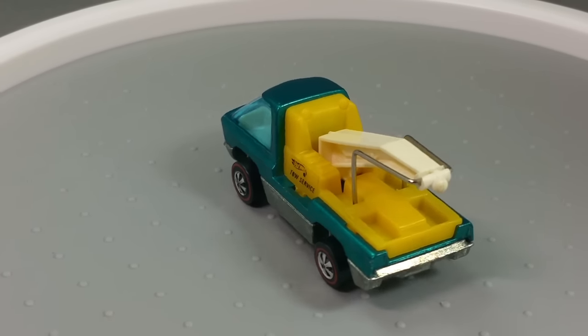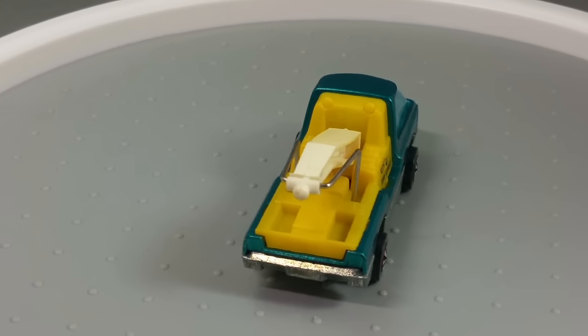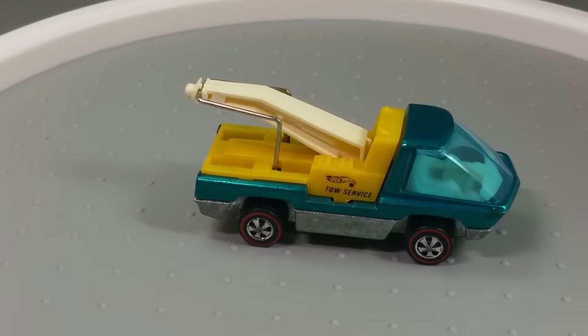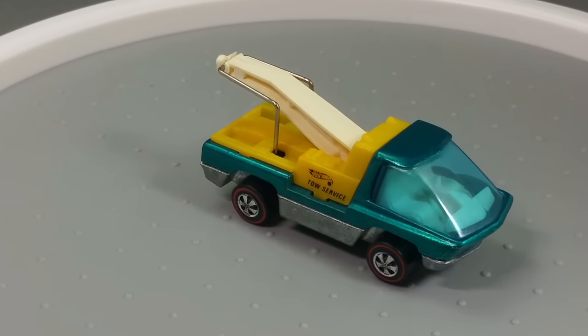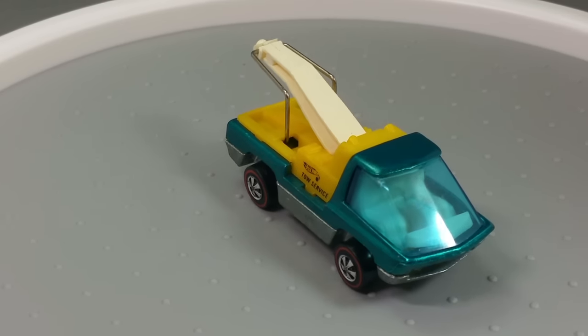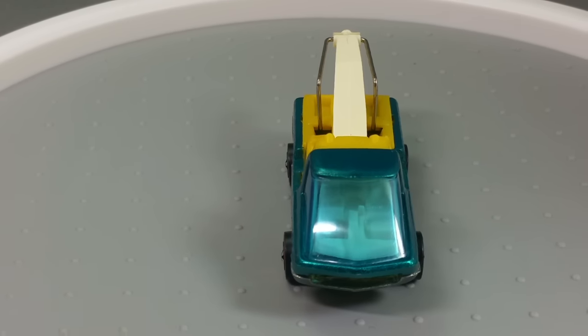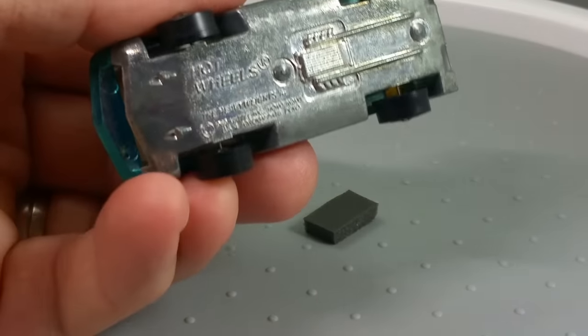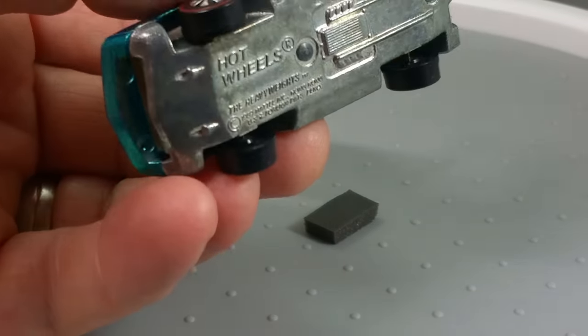I do like the white interior — it really shows off the color and brightens up the whole thing. It's got the tow truck hook on the back, very nice condition. A lot of those hooks will be rusty, so watch out for that. The one thing tricky about collecting these heavyweights is the bases. This is a nice one — an untouched base.